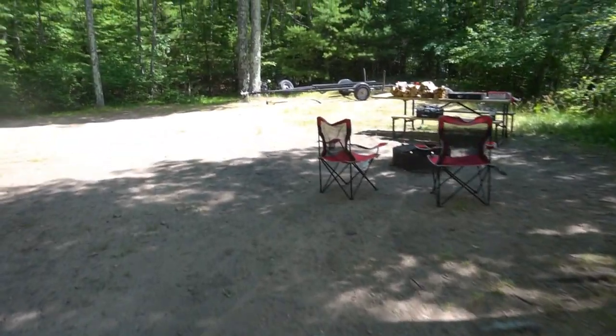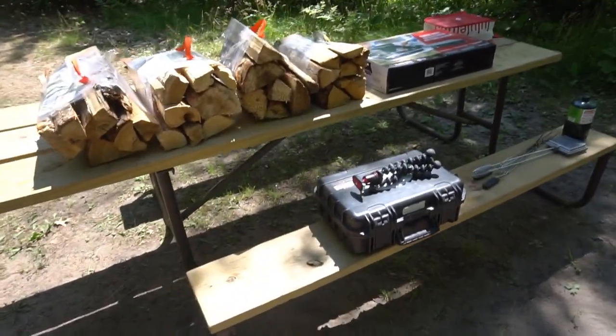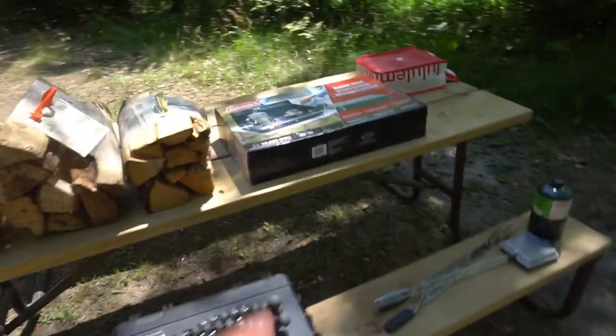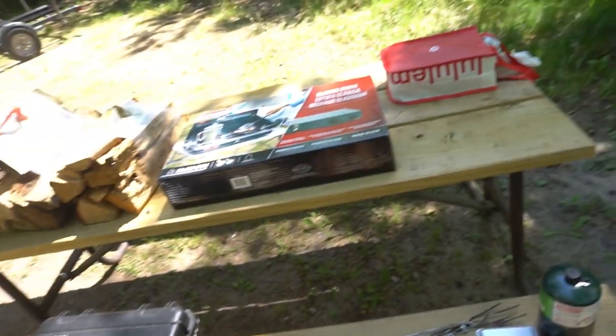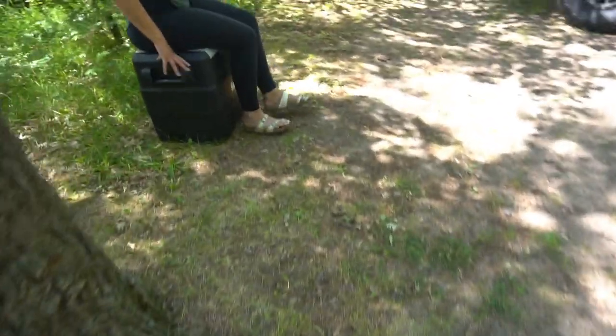If I go over here, the rest of the campsite is pretty standard. We got our two chairs, fireplace, firewood, picnic table, camera gear, stove, propane — all that fun stuff. And then if I go over here, this is what I wanted to show you guys.